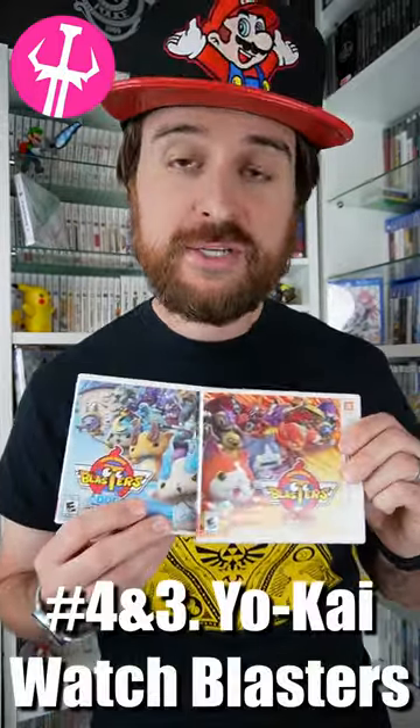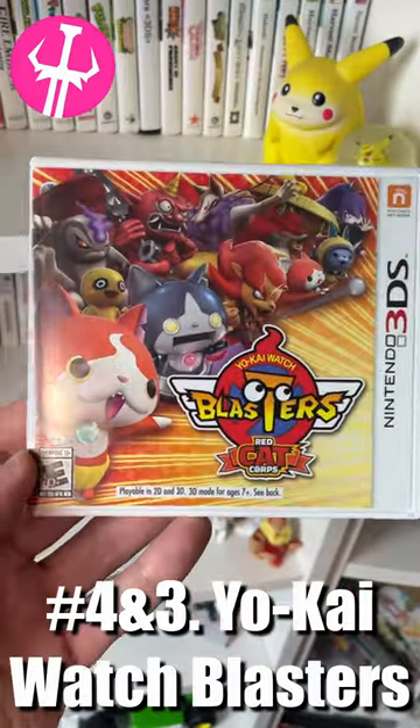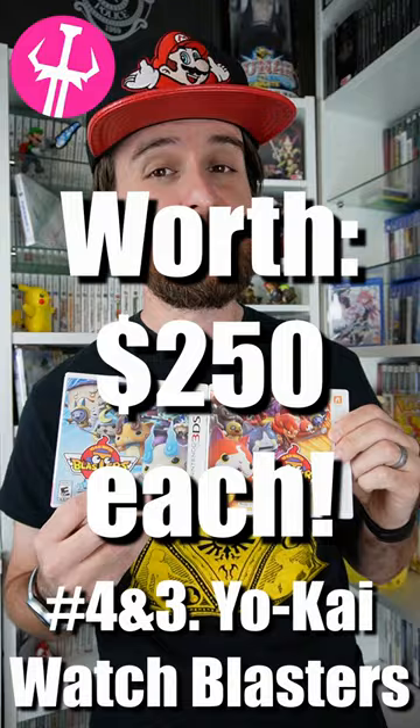Number four and three in our collection are Yo-Kai Watch Blasters: White Dog and Red Cat Core. We bought them back in 2019, and now they're worth over $250 each.